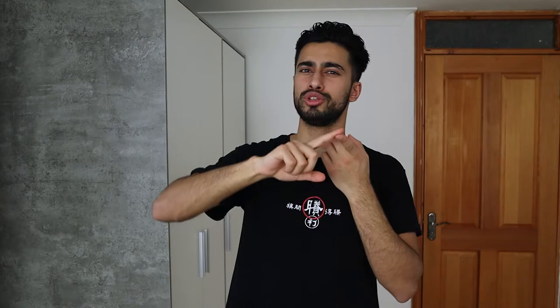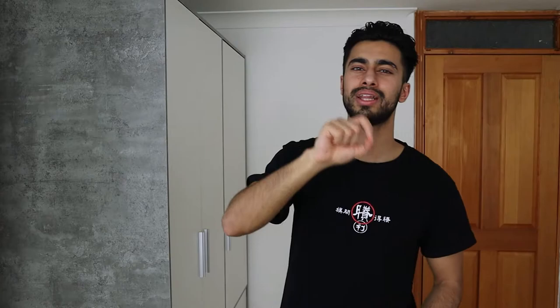When it comes to the Balancing Cleanser, you apply it on your face and circulate it around for a bit — it gets rid of all the dirt and oil on your skin. What's very different from Caldera Lab relative to other products I've tried is that after I wash it off, my skin doesn't feel overly dry at all. Even though it's a cleanser, my skin feels quite refreshed, like it got moisturized a little bit, and I also love the smell.